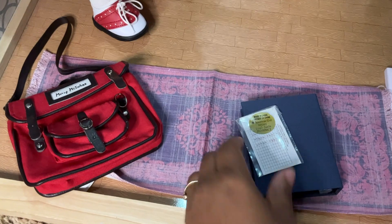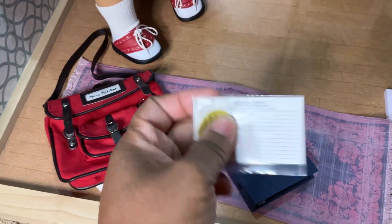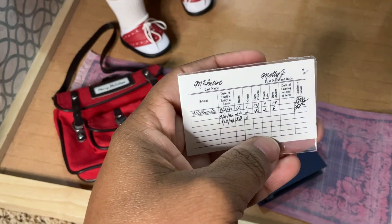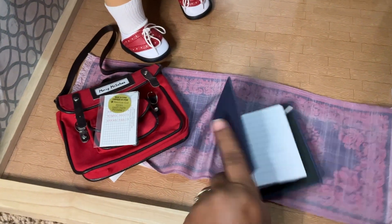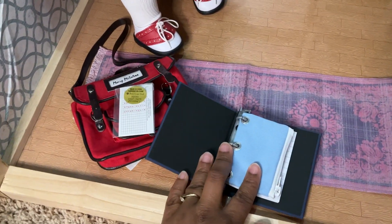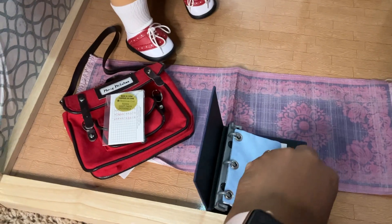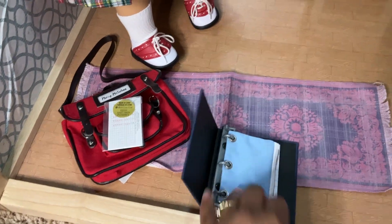And then inside, they gave such cute school supplies. I did not open this — it's like the report card and a checkout system — because I want to keep it nice. They gave a binder, which I think is super classic, with a pencil pouch. So I just set up the binder with the paper it came with. And in the pencil pouch, I put the eraser, pencils, and colored pencils.